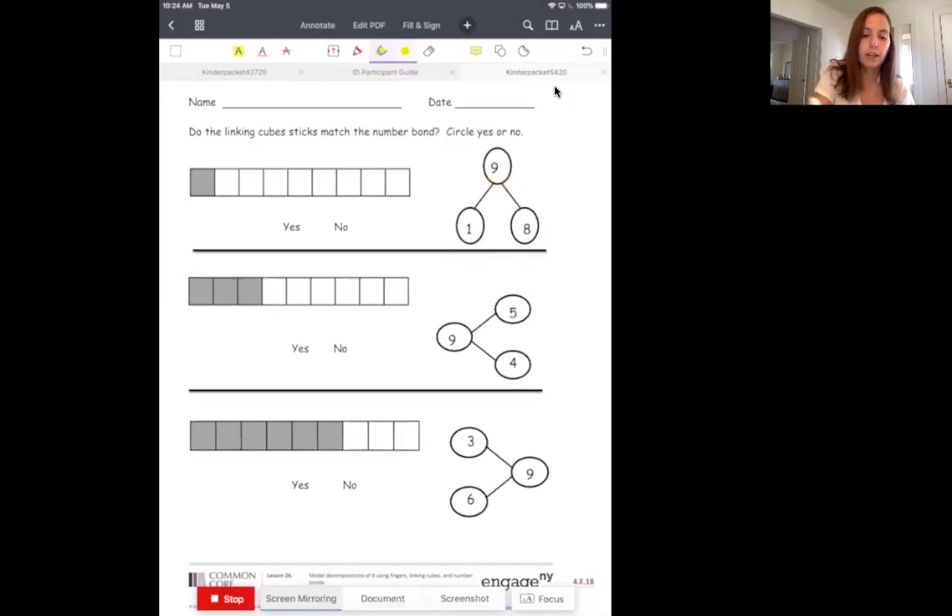So go ahead, take your pencil, and you're going to write your little W next to your whole number, which means the other two numbers are the parts. Now it says, do the linking cubes sticks match the number bond — circle yes or no? Well, we need to see what the whole number is. Look at our whole number. See that 9? So we need to see if we have 9 cubes all together. So we have to count. 1, 2, 3, 4, 5, 6, 7, 8, 9. Good. We have 9 as a whole number, so so far that works.